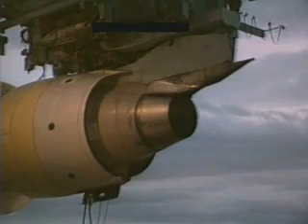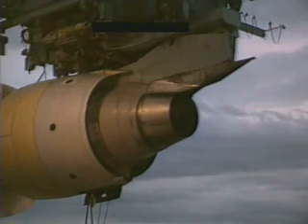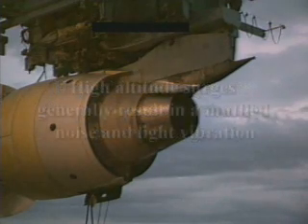The magnitude of the symptoms, such as the loudness of the noise and the severity of the vibration, vary with the power setting and the type of instability in the compression system. Low-altitude and high-power settings produce the loudest bangs and the most violent yaw and vibration. High-altitude surges are frequently associated with engine power changes during leveling off or when initiating an altitude change.